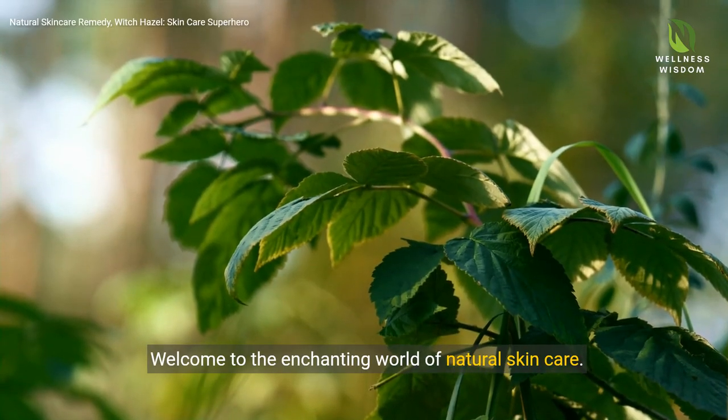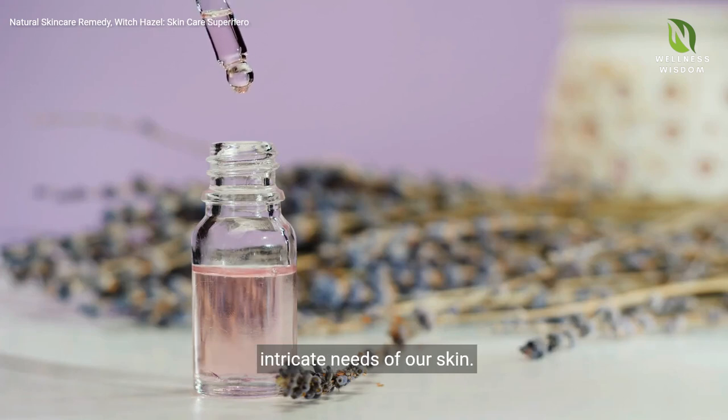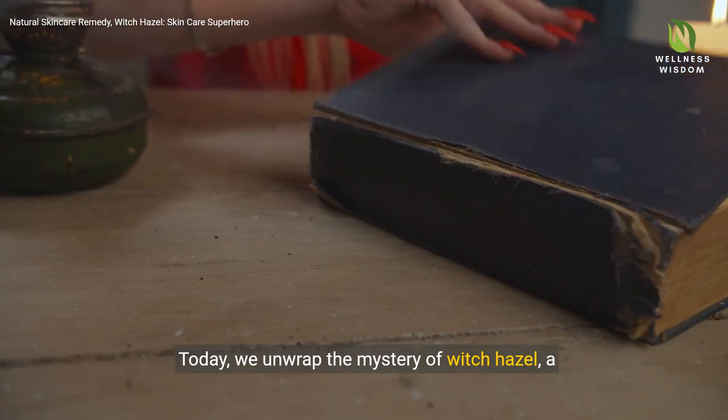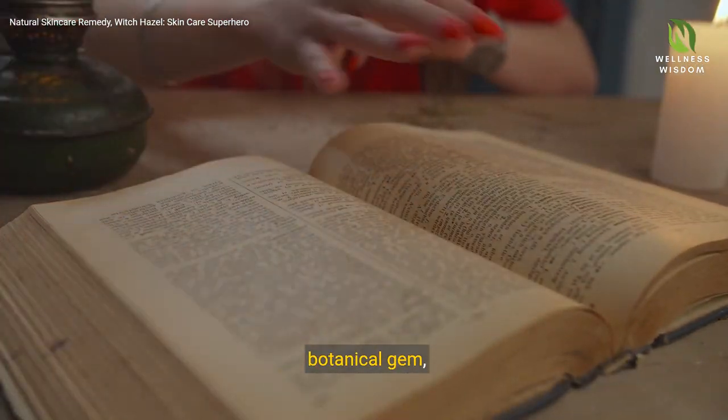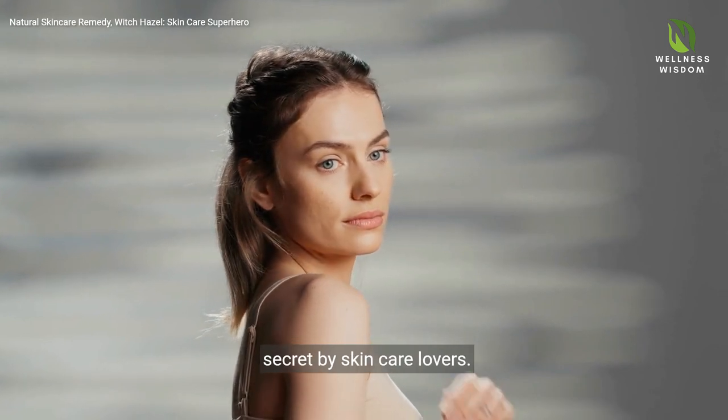Welcome to the enchanting world of natural skin care, where nature's simplicity elegantly meets the intricate needs of our skin. Today, we unwrap the mystery of Witch Hazel, a botanical gem, long celebrated, yet still held as a cherished secret by skin care lovers.